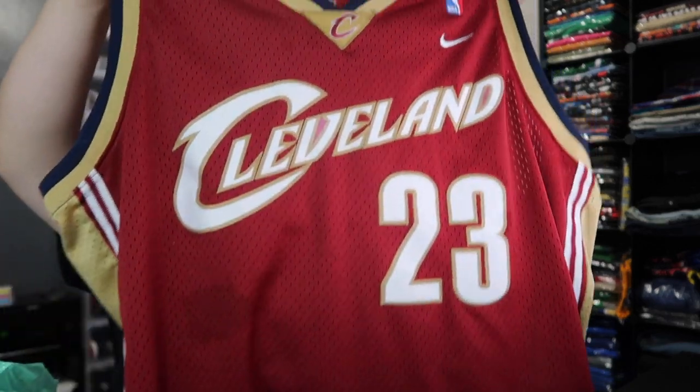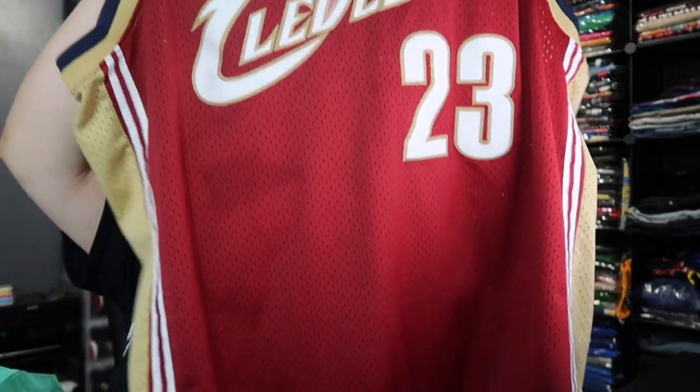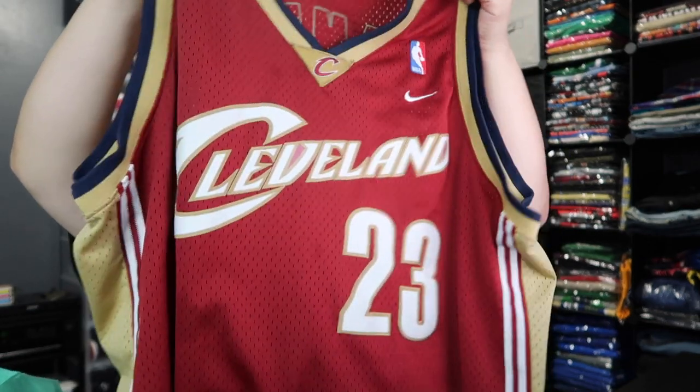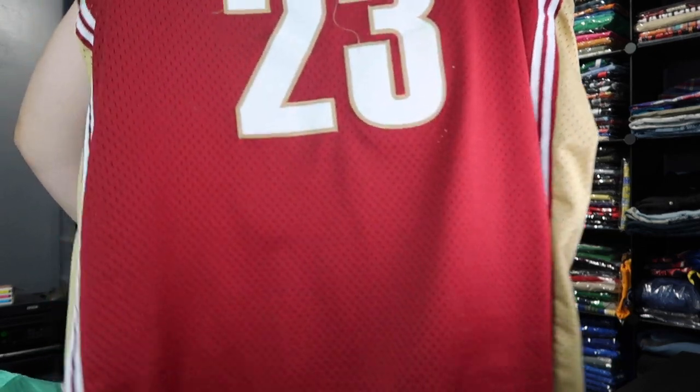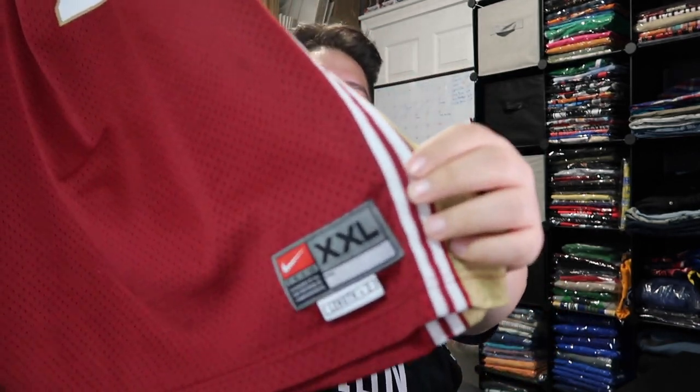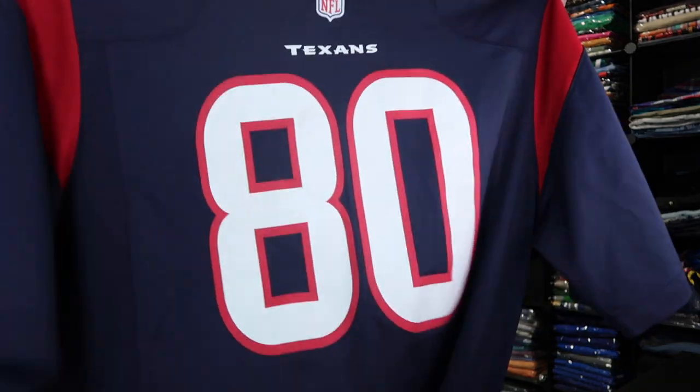Another big boy friendly — we got that Cleveland Cavaliers LeBron James from my personal collection that I gotta let go, because I'm going to be ordering another LeBron jersey. Just trying to get a little change to cover the other one. If you're interested in this one, go ahead and check it out — Team Nike, double XL.